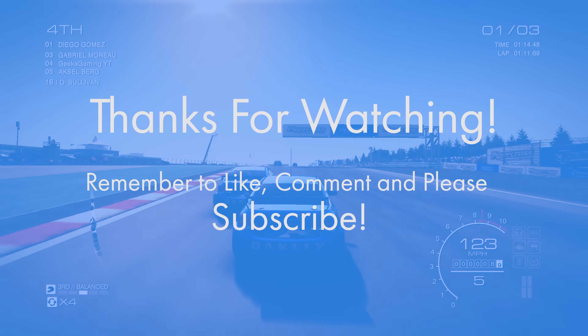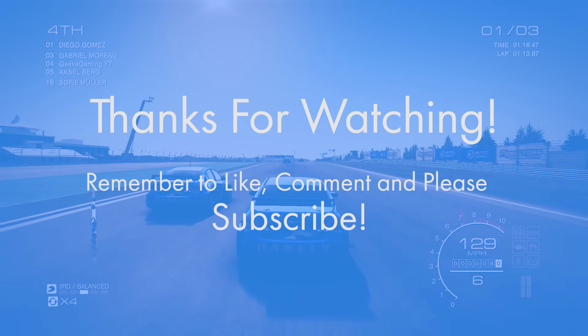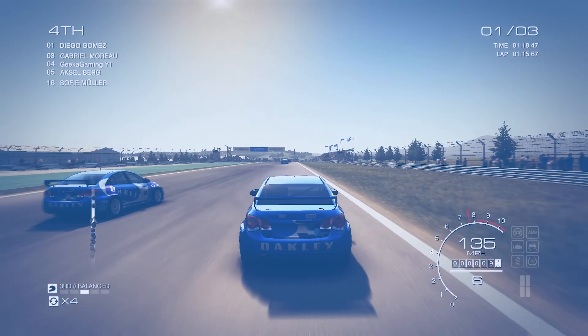If you found this video helpful, drop a like rating below and do remember to subscribe. Thank you very much for watching and I'll see you in the next video.